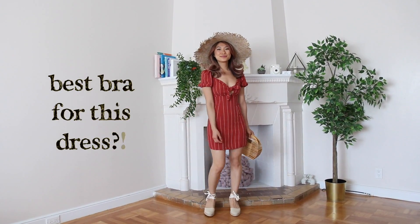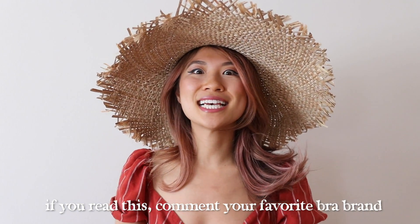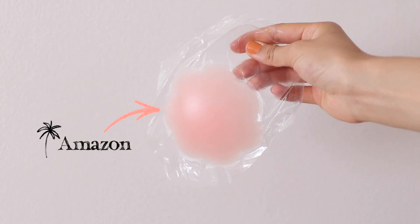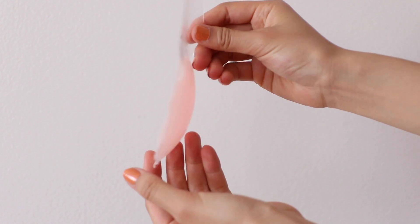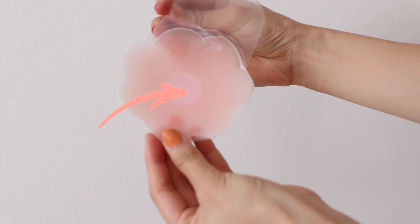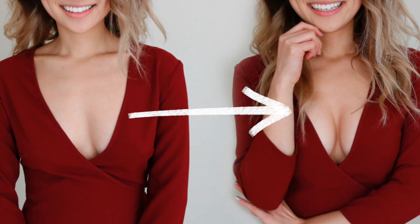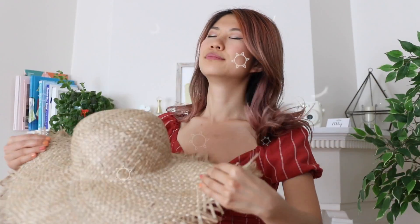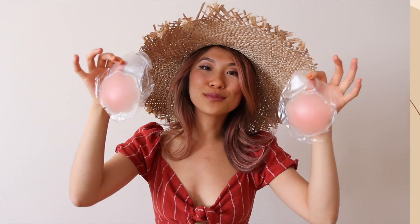One of my most frequently asked questions is: what do you wear underneath that dress? What kind of bra are you wearing? One of my best kept fashion secrets is the stick-on adhesive bra. I just picked this one up from Amazon and it's really cool because there's no adhesive on the center part where your nipple would usually go, and it has an extra piece of adhesive on the top so it can give your girls a little something something. Really lightweight — even on a sweaty day they still stay on really nice and secure, so I highly recommend these. I'll link them down below.